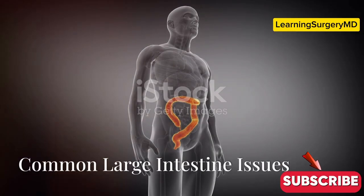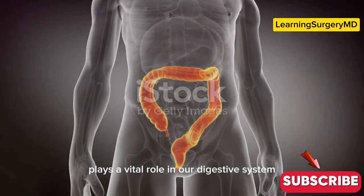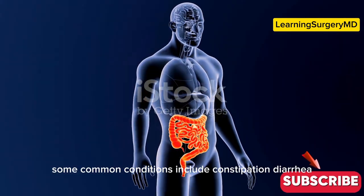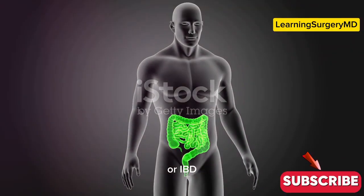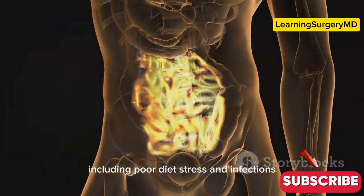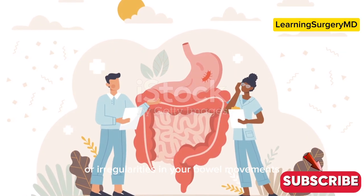Now, when things go wrong — common large intestine issues. The large intestine, also known as the colon, can experience problems ranging from mild discomfort to severe health conditions requiring medical attention. Some common conditions include constipation, diarrhea, irritable bowel syndrome (IBS), and inflammatory bowel disease (IBD). Constipation can cause infrequent bowel movements and hard stools, while diarrhea leads to frequent loose stools. These conditions can be caused by a variety of factors including poor diet, stress, and infections — such as a diet low in fiber, high in processed foods, or lacking in essential nutrients.